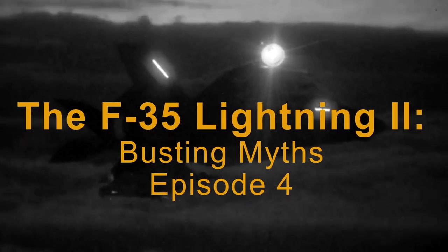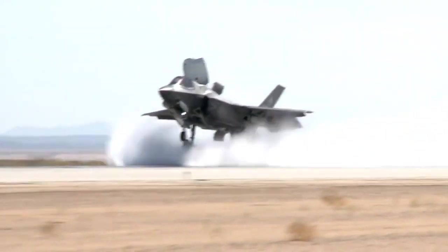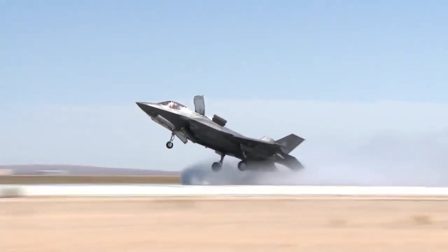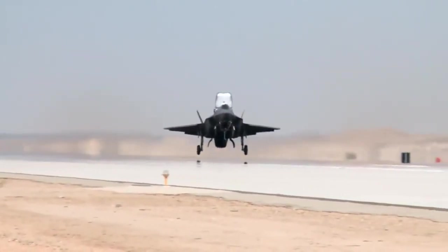Welcome to the fourth episode of F-35 Lightning II: Busting Myths. In this episode, we will be covering two myths. The first is about the history of missile use in the Vietnam War. The second is about the status of the F-35's ejection seat.